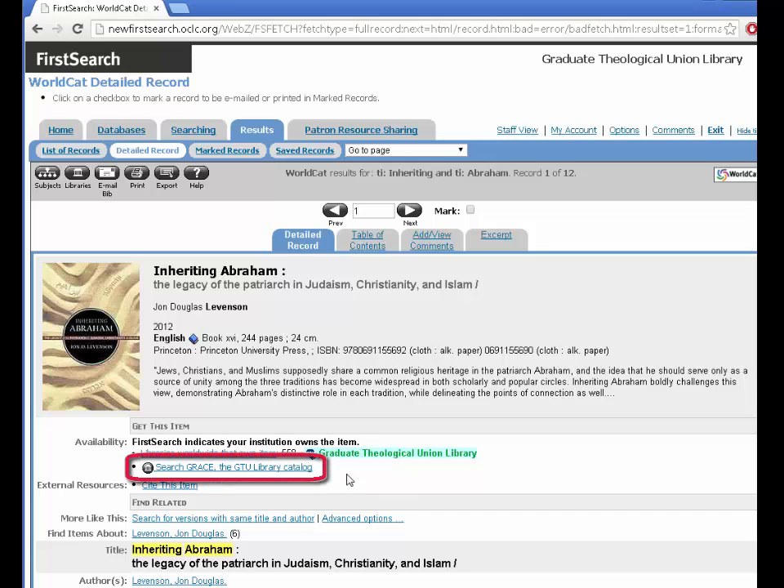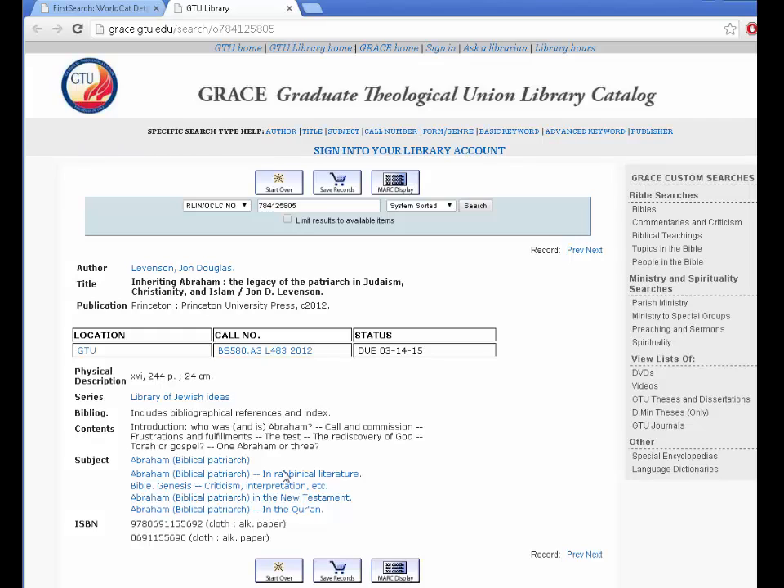If you want to see more about this book, the information is in the record, but to see the status, click on the name of the library for availability. In my example, the GTU copy is checked out, but UC Berkeley has a copy.